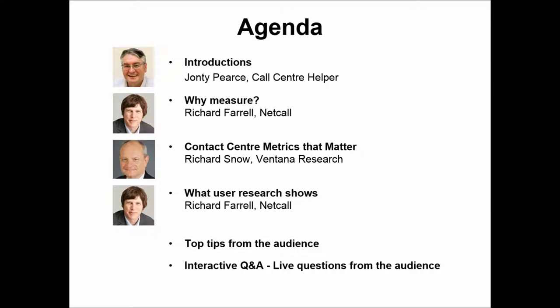We're also delighted to be joined by Richard Snow from the analyst company Ventana Research, which does a lot of work on contact center and technology-related areas. He'll be presenting contact center metrics that matter, including some research that's certainly never been seen publicly before — in fact, one slide will be making its first public airing right here on our webinar.